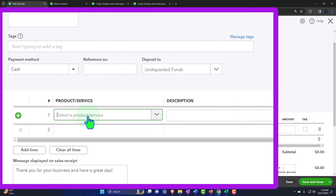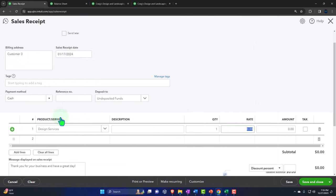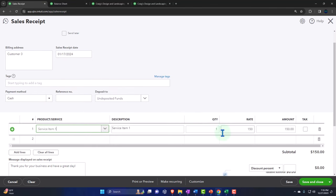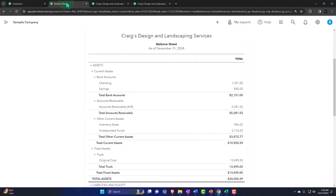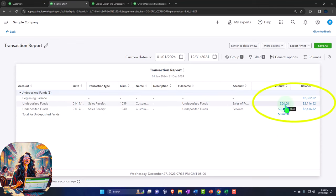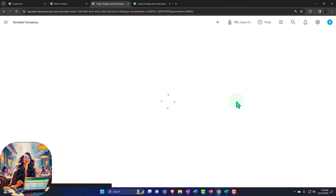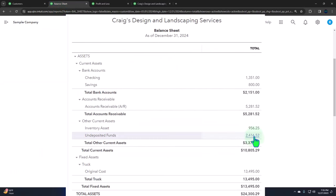Let's do one more sales receipt so we can see them grouped together. Going back and making another sales receipt — customer number three, tab, save. Another cash payment going into undeposited funds, and I'm going to use service item one to keep it simple. Let's say the service item was $150 and we had two of those, so that comes to $300. This sales receipt is going to increase undeposited funds and the other side goes to revenue. Save that — back to the balance sheet, run it. Undeposited funds now shows the $300 and the $54. On the income statement the service item now shows that added $300.